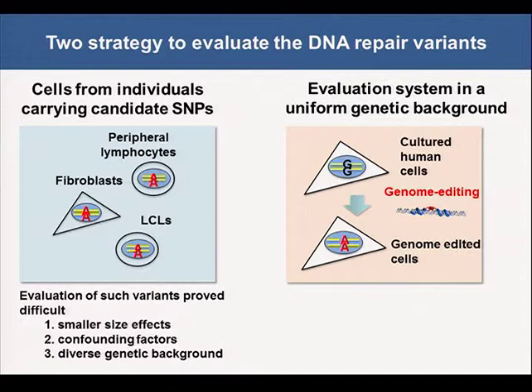We tried to examine radiosensitivity of cells from individuals carrying candidate SNPs. However, evaluation of such variants proved difficult, probably because of smaller effect sizes. Moreover, micronucleus formation is affected by confounding factors such as smoking, or is influenced by diverse genetic background in human populations. It is therefore necessary to establish an evaluation system for the intercomparison of radiosensitivity using model cells with uniform genetic background. So we planned to introduce candidate SNPs into cultured human cells using genome editing and evaluate their radiosensitivity.